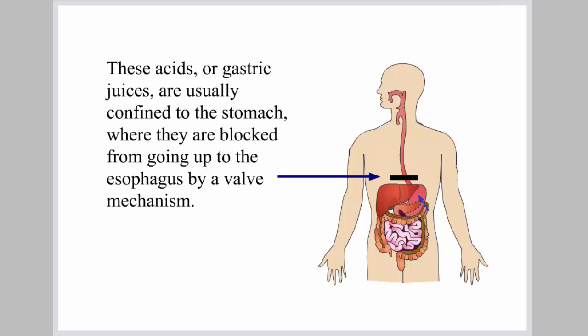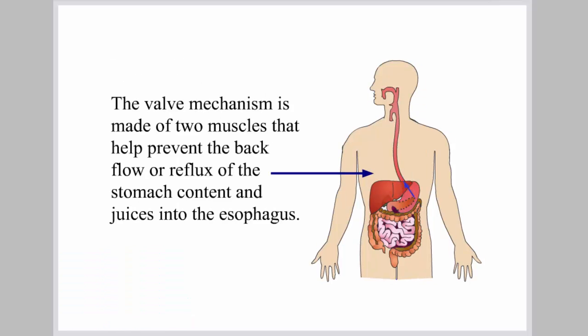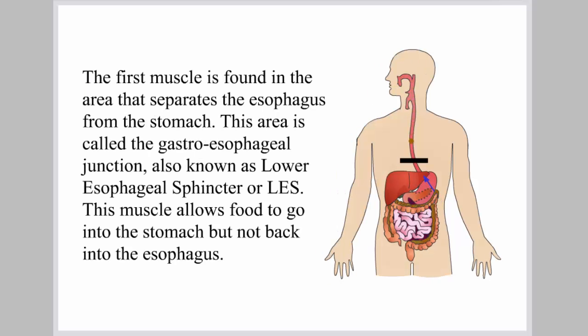These acids, or gastric juices, are usually confined to the stomach where they are blocked from going up to the esophagus by a valve mechanism. The valve mechanism is made of two muscles that help prevent the backflow or reflux of the stomach contents and juices into the esophagus. The first muscle is found in the area that separates the esophagus from the stomach, called the gastroesophageal junction, also known as the lower esophageal sphincter, or LES. This muscle allows food to go into the stomach but not back into the esophagus.